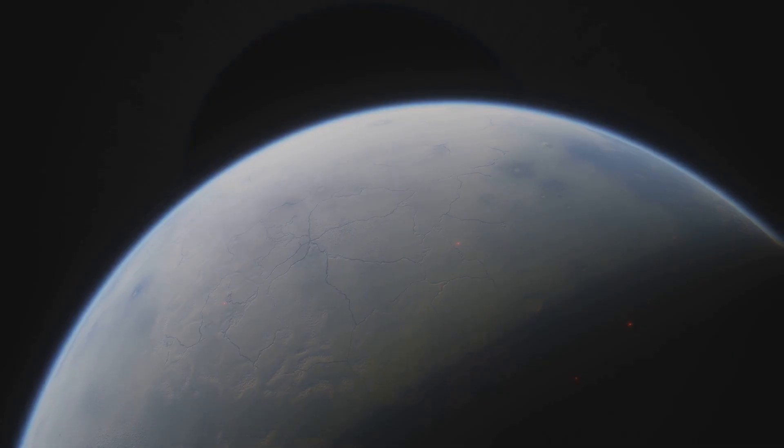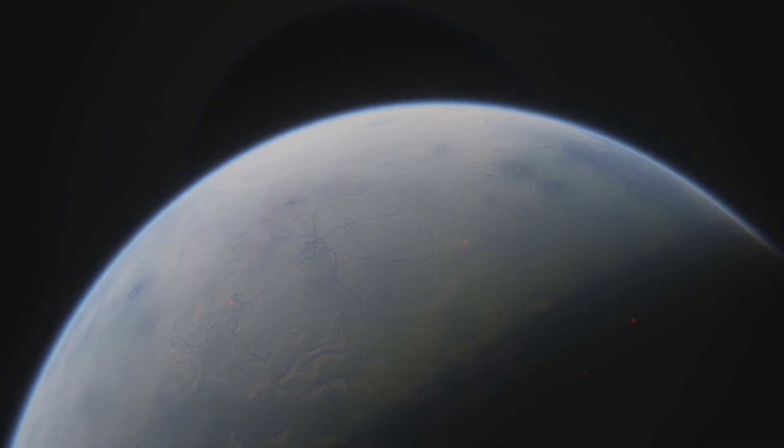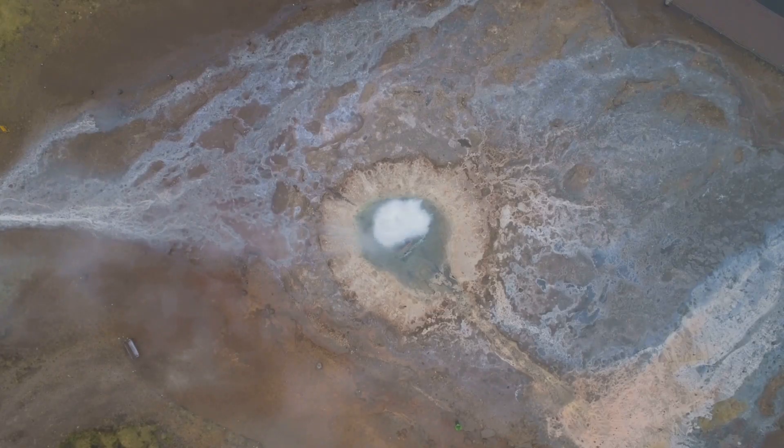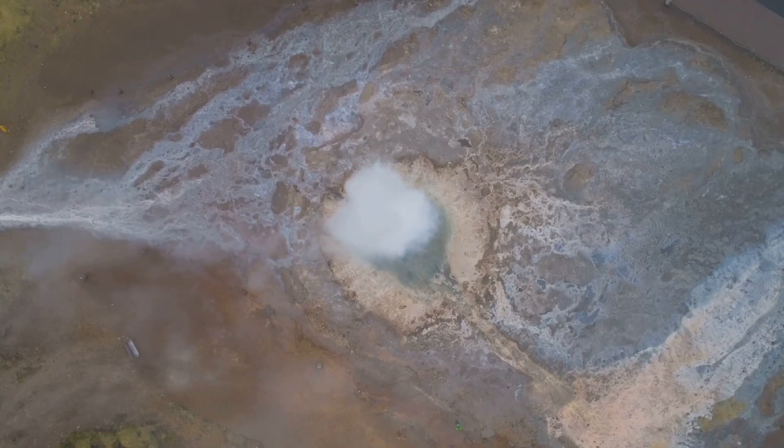At a temperature of about minus 235 degrees Celsius, Triton is one of the coldest places in the solar system. Nobody thought such an environment could sustain active geology, and yet there it was — proof that even at the frozen edge of the solar system, moons can be alive and dynamic.